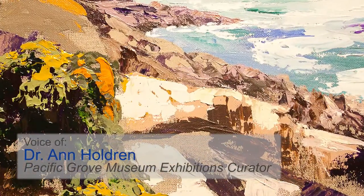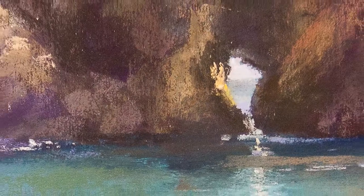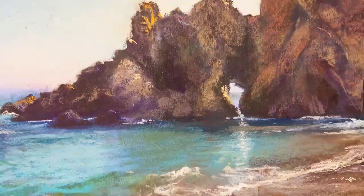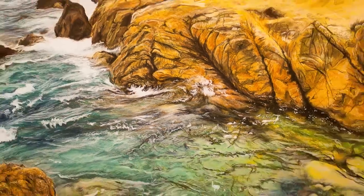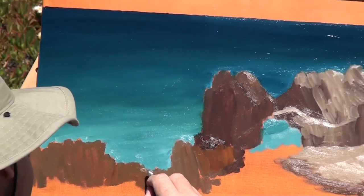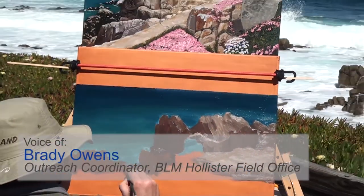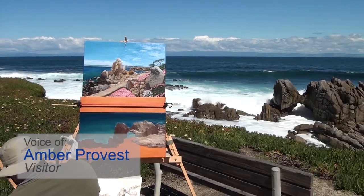Right now our exhibition on Central Coast Landscapes, Celebrating Nature and Painting, features several paintings that depict California Coastal National Monuments. The rocks offshore turn out to be great inspiration for artists in our region. And creating a connection between the people and the world around them is really what we're about. It's just a beautiful experience.